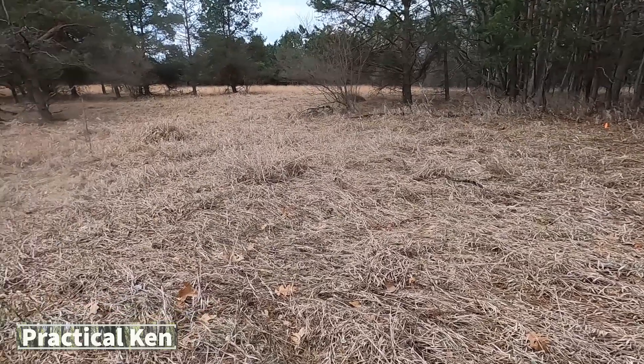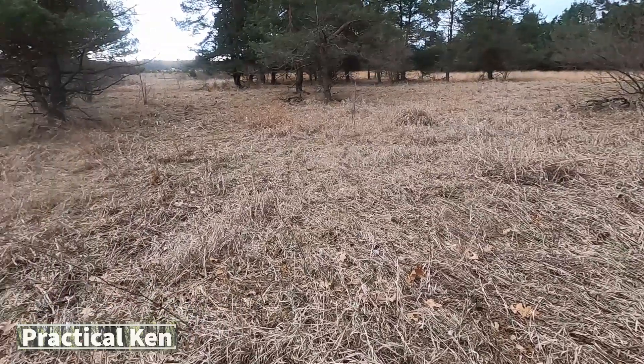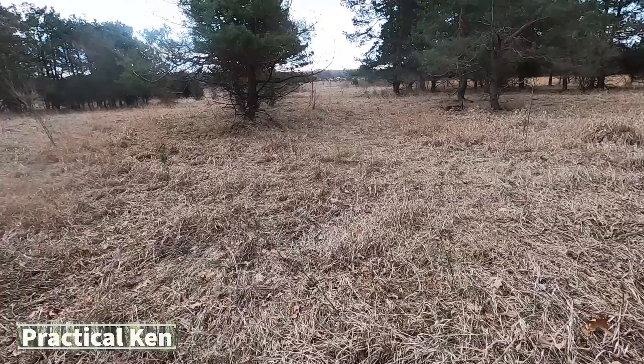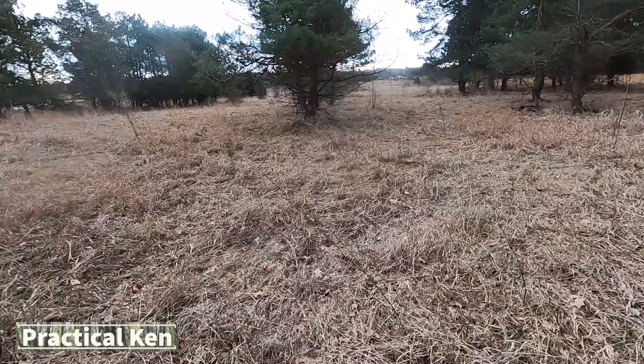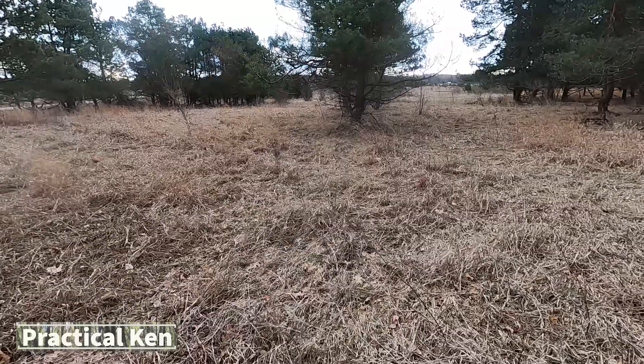This is a location that I got permission to discover, check out, and research. I've been trying to establish a date of when this was used and when it was turned into a field and no longer in use. So this is part of my expedition to discover that.